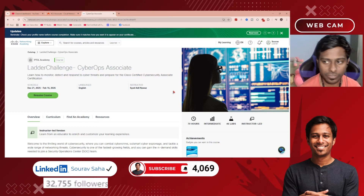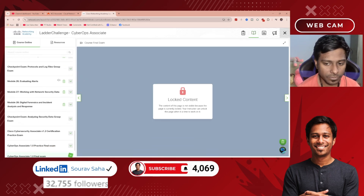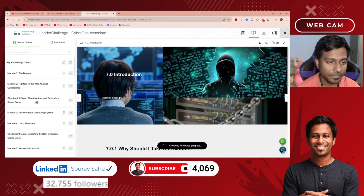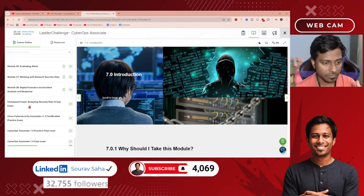I have already enrolled in the course, so here it says 'Resume Course'. If I click on it, I can see all the courses listed here — they are all unlocked, meaning I can access any of them. You should complete each module as soon as possible.